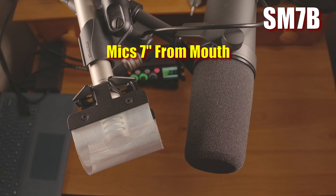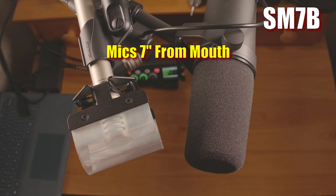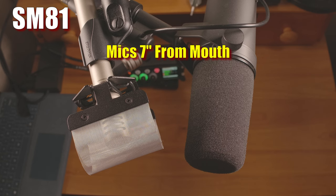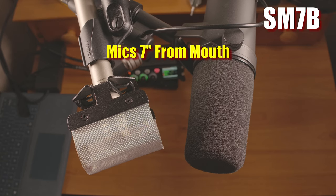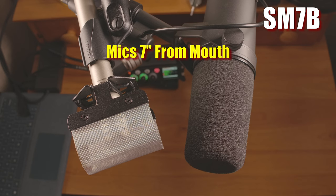They both isolate from ambient sounds well and they both work up close, but the SM7B is arguably easier to use up close due to the low end roll-off and pop resistance. Now at a more comfortable 7 inches or so from the microphones, with the high-pass filter turned off on both, it's clear that the SM7B is rolling off the low end. The SM81 sounds slightly more full and warm than the SM7B. Every voice is different and everyone has their preferences. If you prefer less low end, you have the option of the high-pass filters, but if you prefer more low end, it never seems as natural when you try to add it in post.